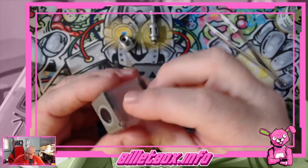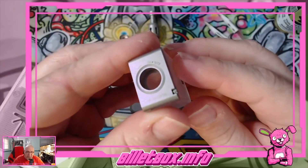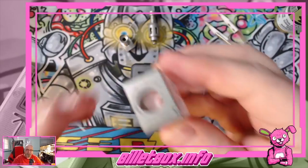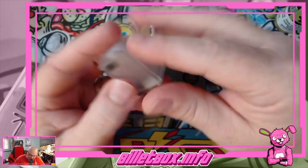Wait a minute, hold on — what is this serial number? Can y'all read that? I can't read that. Can anybody see that serial number? My eyes are so bad. That's under 500 — I think it says 232 or something.